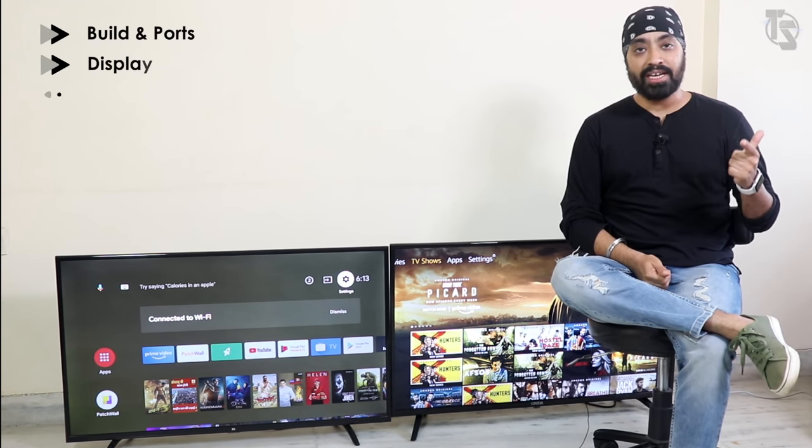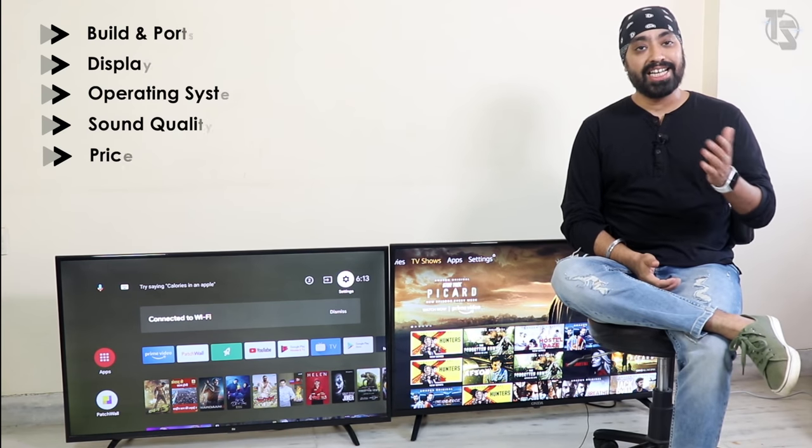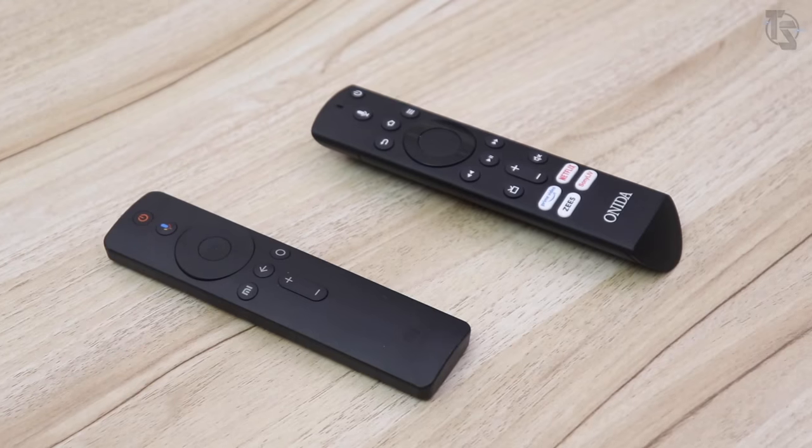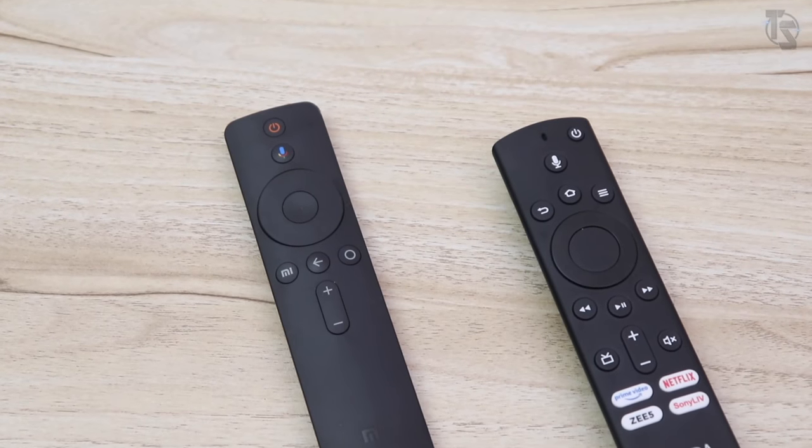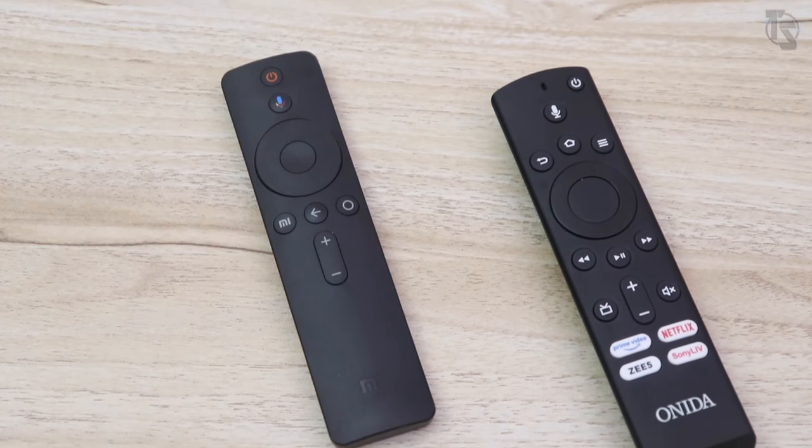Let's start this comparison taking the basics into account before buying a smart TV: built-in ports, display, operating system, sound, and price. Let's begin with built-in ports. Here are the remotes of both TVs — very identical, minimalistic design. Both are Bluetooth remotes and have voice search support.